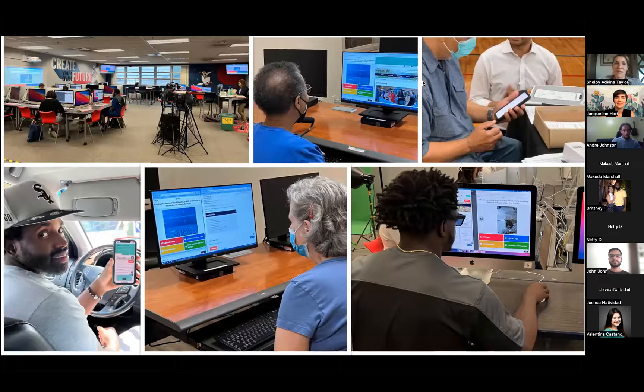We partnered with a magnet program at Lofton High School and also at ViewHoltz to do user testing with high school students, at the senior rec center, and John even did some intercept testing with his Uber driver, who was frustrated that he was unable to find city job resources on our website.